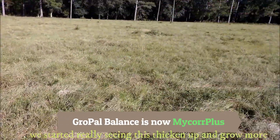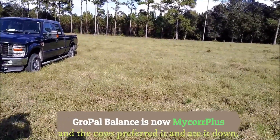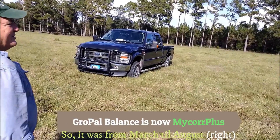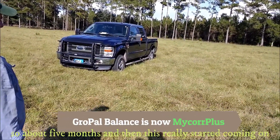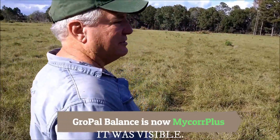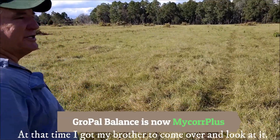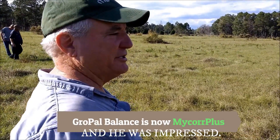Right around August, they started really seeing the treated area thicken up and grow more, and the cows preferred it and ate it down. So from March to August — about five months — and then it really started coming on and the difference was really visible. Richard even got his brother to come look just to make sure he wasn't seeing things, and his brother was impressed too.